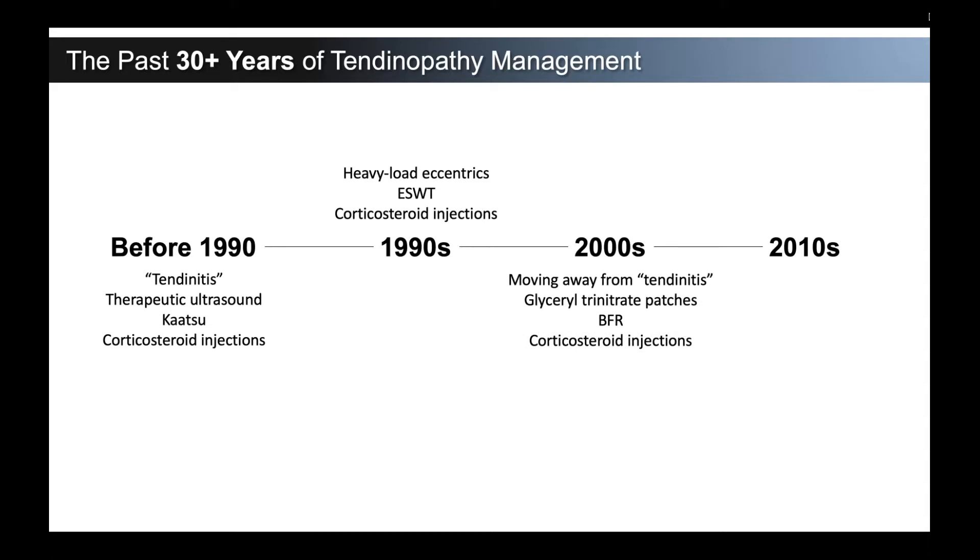In the 2000s, more research started to come out and the concepts of whether this was truly inflammation or there was more degeneration in these tendons came into play. Some researchers out of Australia and around the world looked at how much inflammation we were actually treating. We started treating these with tri-nitrate patches — glyceryl tri-nitrate — for Achilles tendinopathies, wrapping it around the back, thinking nitrous oxide might help heal the tendon. Katsu turned into BFR and blood flow restriction, activating signaling pathways in tendons. But we were still doing corticosteroid injections because we felt we had to offer patients something, rather than something that may take weeks or months to work.